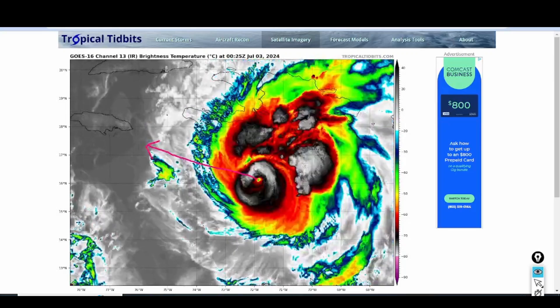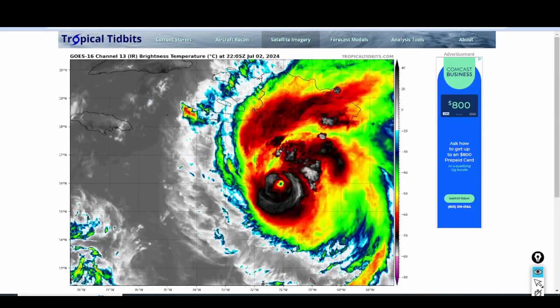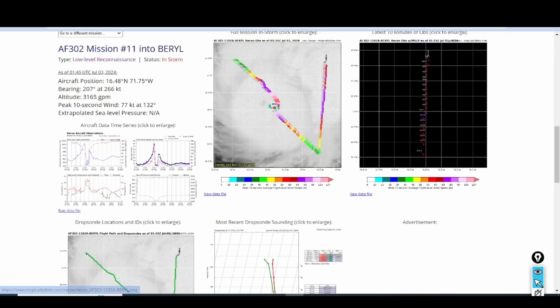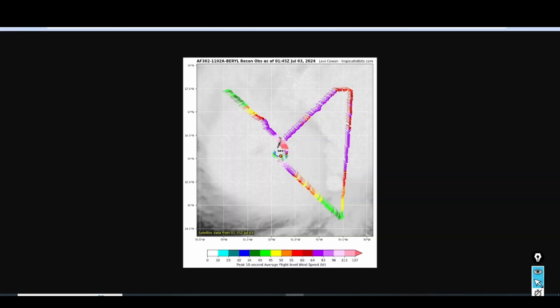However, it is forecast to weaken as it gets toward Jamaica, so we're going to have to watch these trends and see if Hurricane Barrow is actually beginning to weaken or may be leveling off. Currently, the Hurricane Hunters are in the storm and they've been finding the pressure has increased from about 943 millibars to about 949 millibars. That increased pressure indicates the storm is not strengthening and may be slightly weakening. We're going to see if those trends continue. It looks like they're getting ready to make another pass into the center now, so the barometric pressure reading should be updated shortly.